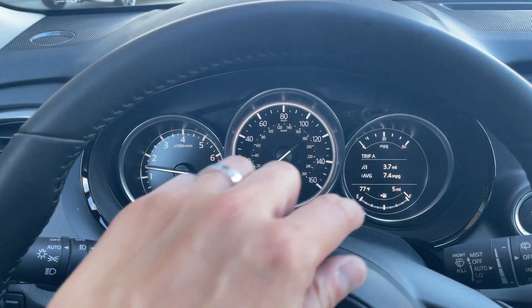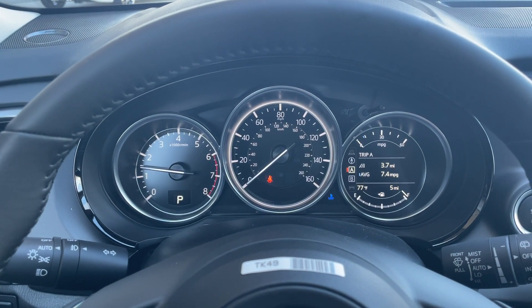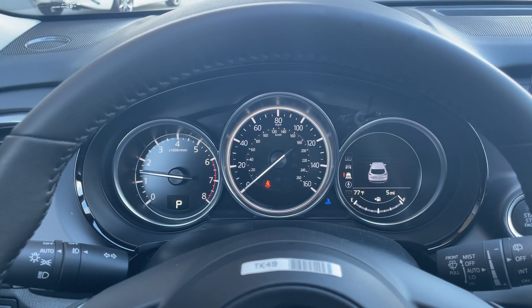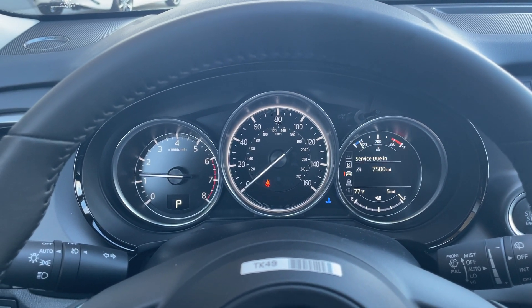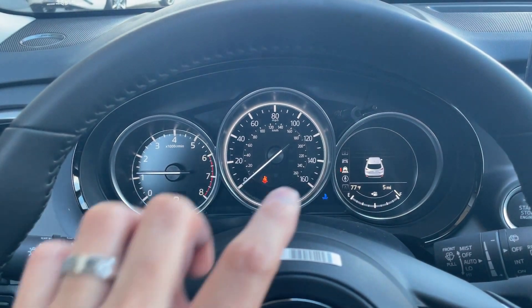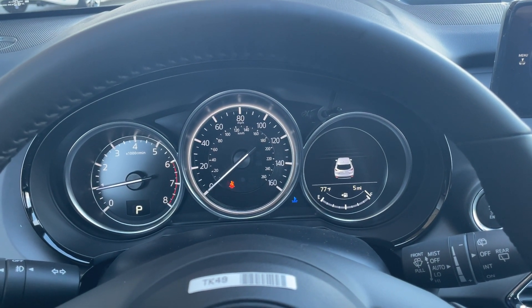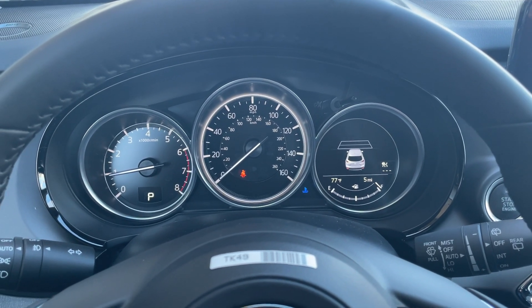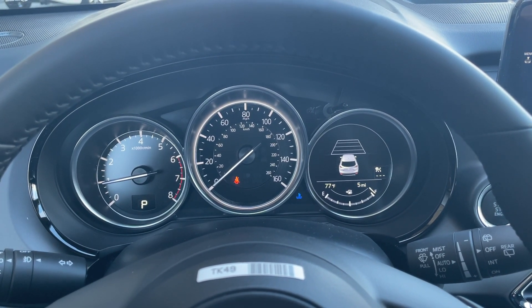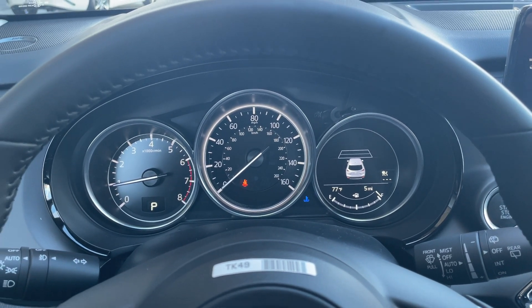On the CX-9, the right screen is all digital and you can change what it displays. The other screen here is for the radar cruise control — you can actually set your guidance lines to how far you want the car to pace, as well as allow the system to fully brake.